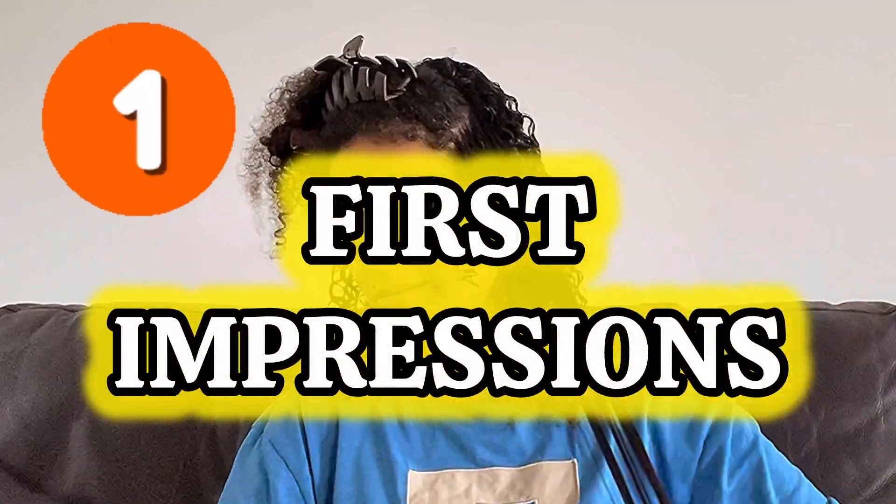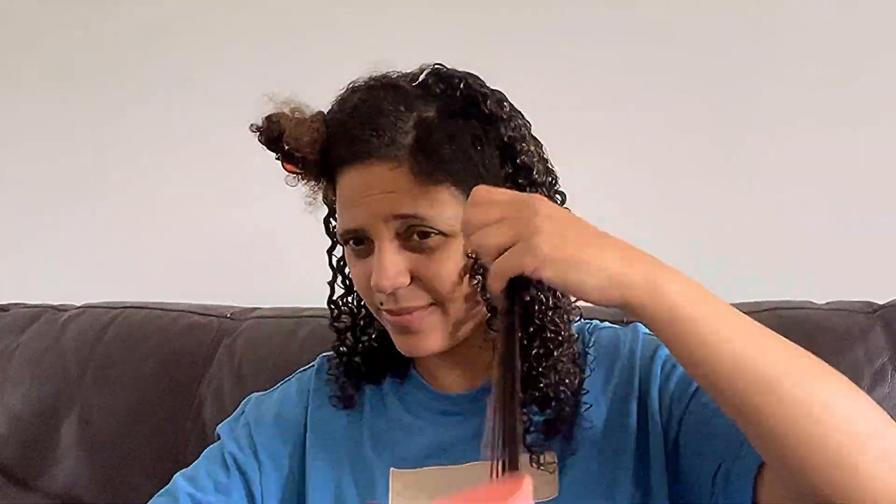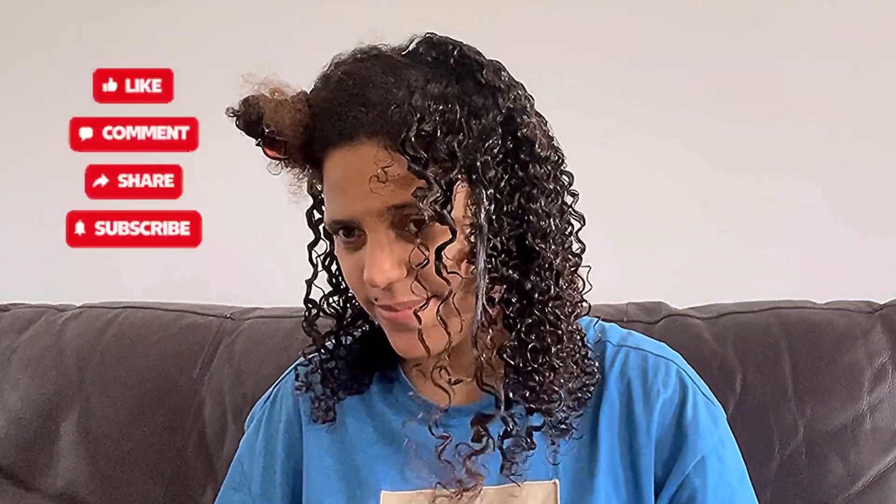Number one — my first impressions. This product felt sticky when I first picked it up. But once I ran it through my hair, my hair felt soft and smooth. Another thing is because the consistency is so thick, I wasn't sure how much to apply.